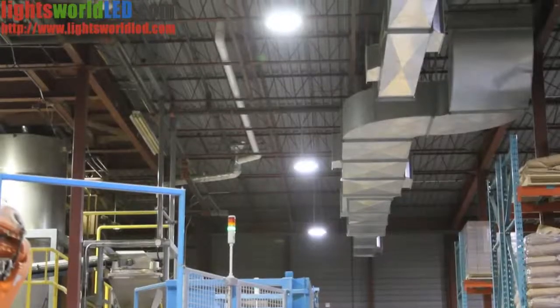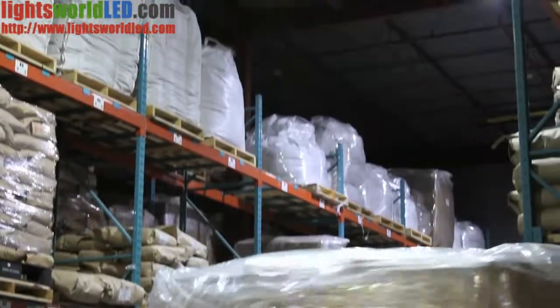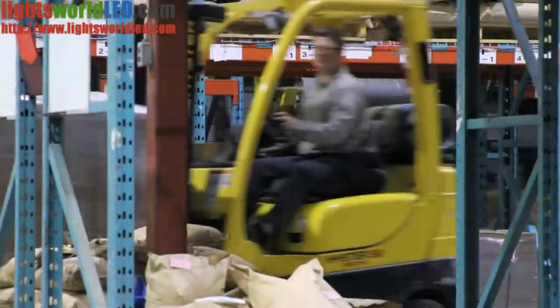I think these lights sell themselves. The old metal halide fixtures took so long to warm up. With the new lighting, it's instant on. Everybody likes the lighting. The light levels are better. So overall, they've been a big hit.